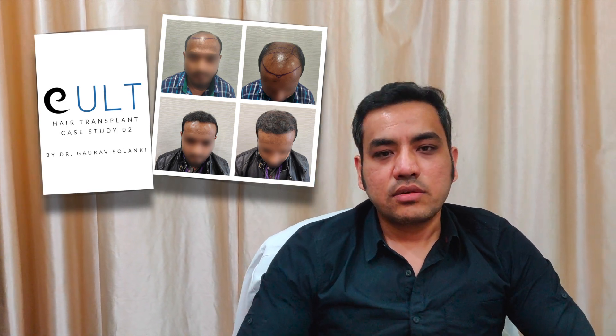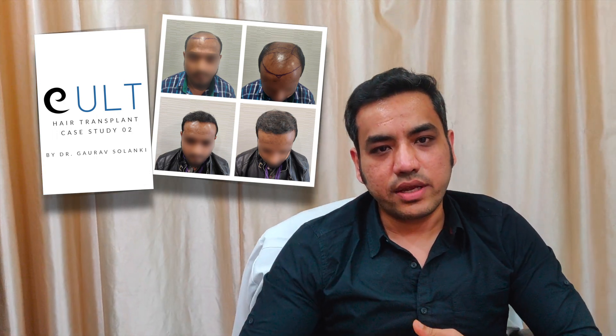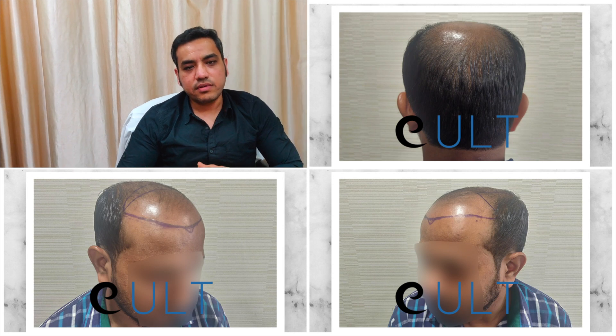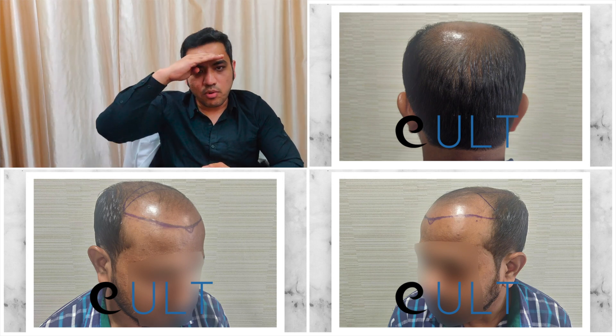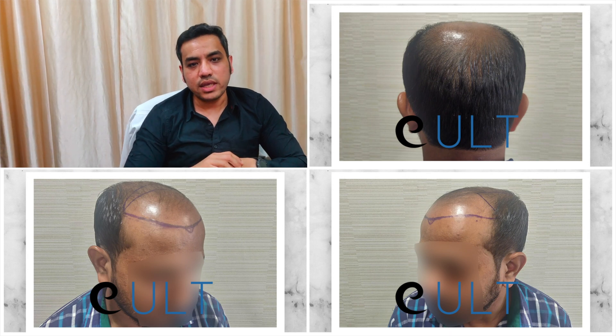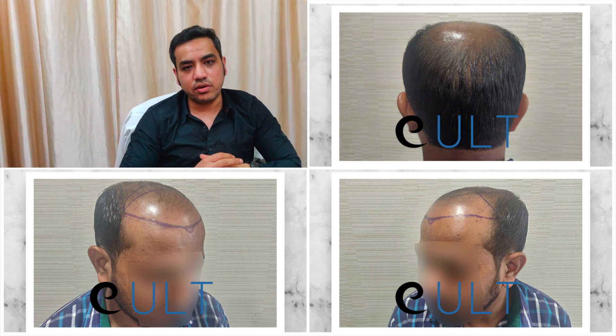Hi, I'm Dr. Gaurav, a hair transplant surgeon. Today I'm here to share a post-operative patient result which is after six months of hair transplant. It's an ideal case of grade 7 baldness where the patient was completely bald from front to back, and we've done a FUE for him and extracted somewhere around 3400 grafts.